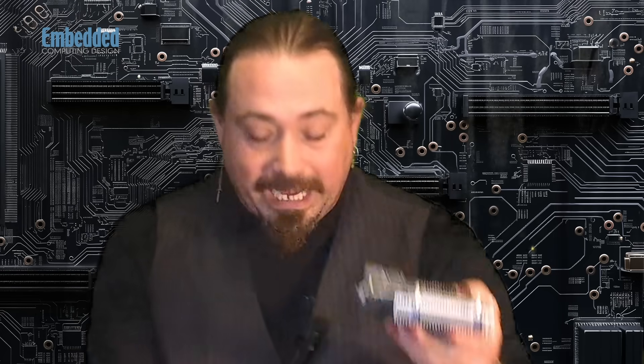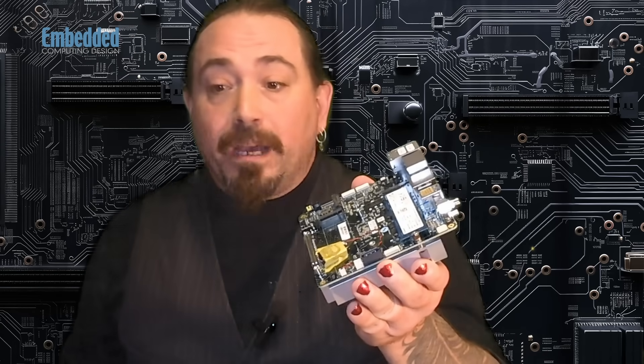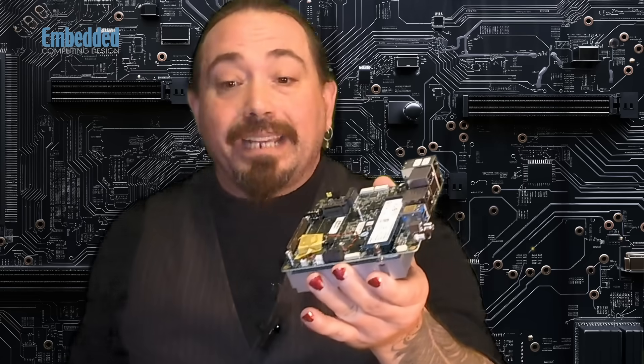The Up Extreme supports MIPI cameras. In fact, it includes one right here to get you started, but it's ready for even multi-camera vision systems for quality inspection, defect detection, and process monitoring and inspection with high-resolution models for detecting small flaws across multiple items. This high-powered multi-camera capability is also suitable for traffic monitoring, smart city, and security applications.